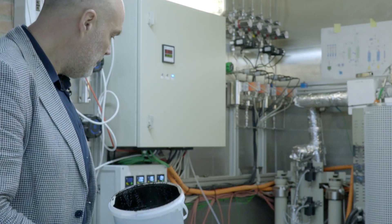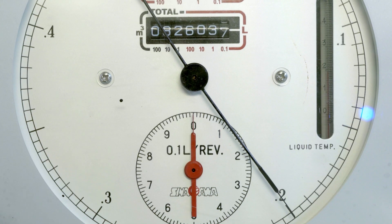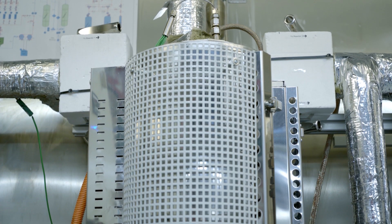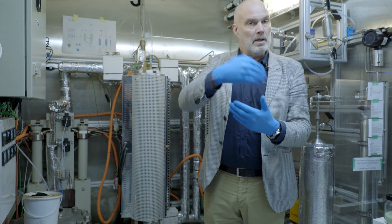This is our hydrotreater. The biocrude is stored here and then we pump it up to a given pressure, and the mixture flows through here into our catalytic reactor. As the oil flows down through this catalytic bed, we change the properties from this biocrude intermediate to the upgraded crude oil that we can then turn into fuels.